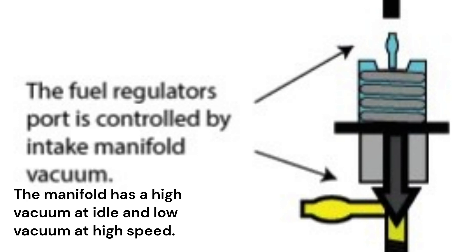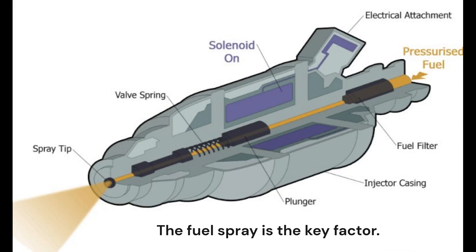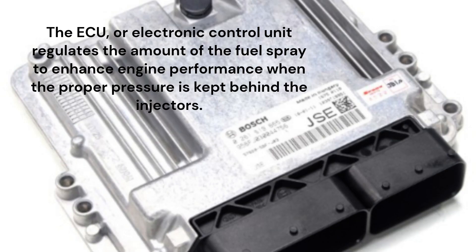The manifold has a high vacuum at idle and low vacuum at high speed. When problems in the fuel are noticed, the first thing to check is the regulator vacuum hose. The fuel spray is the key factor. The ECU, or Electronic Control Unit, regulates the amount of fuel spray to enhance engine performance when the proper pressure is maintained behind the injectors.